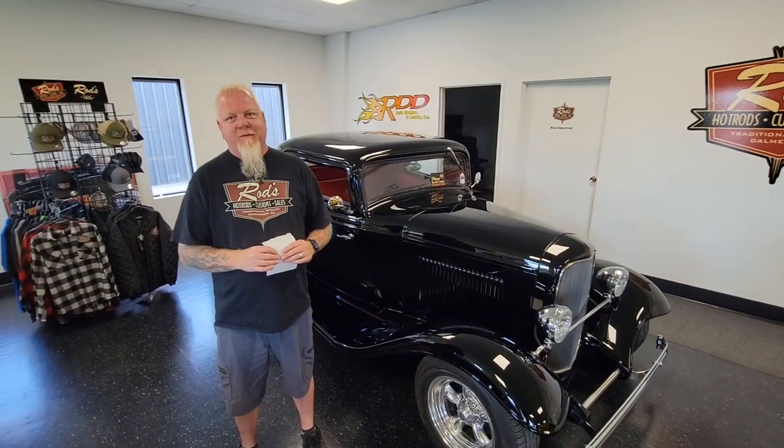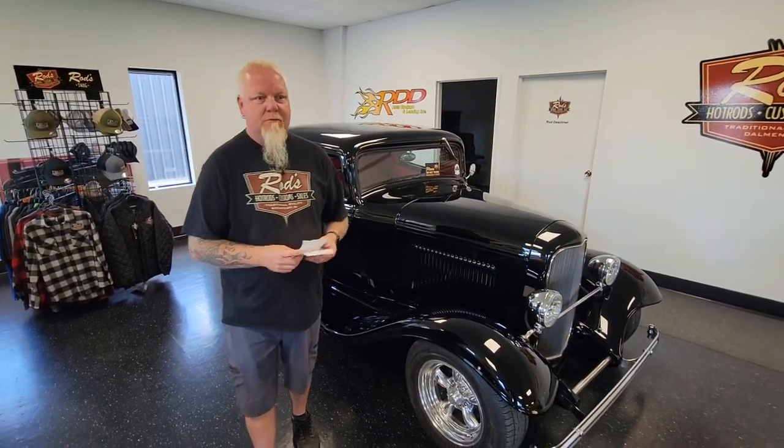We're trying to corner the market on 32s, just by accident. We'll have four — there's one more coming in a week or two. We're going to look at another one right now, in fact.